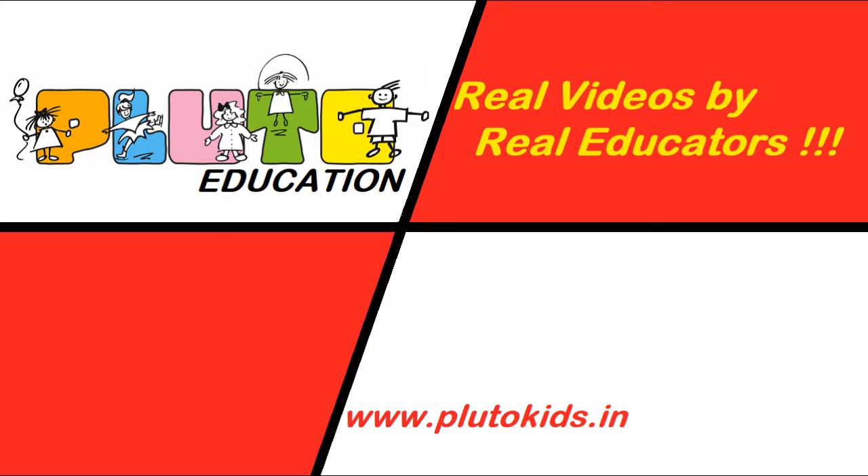Hope you love this real video by real educators. Please do subscribe to our channel. Thank you.